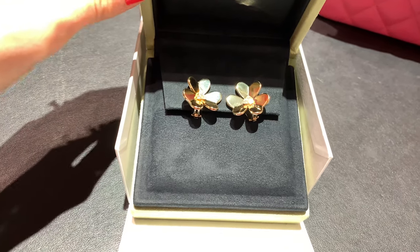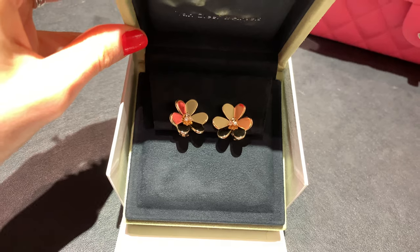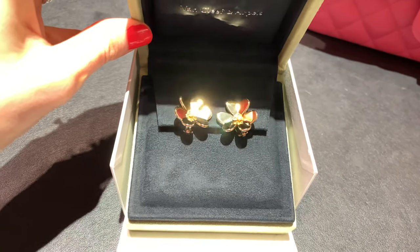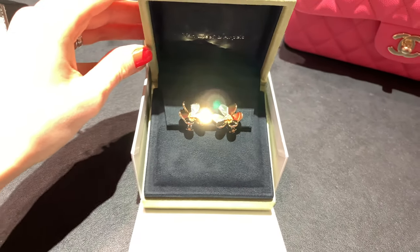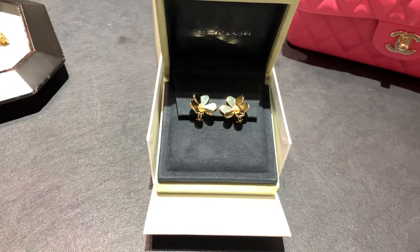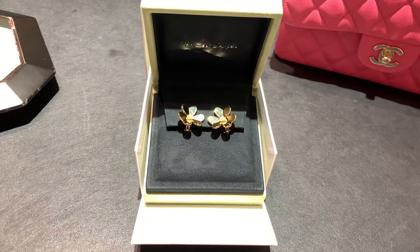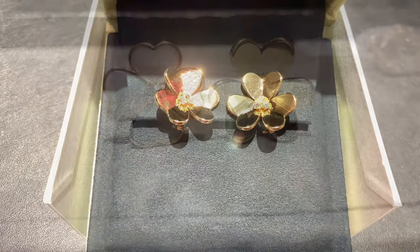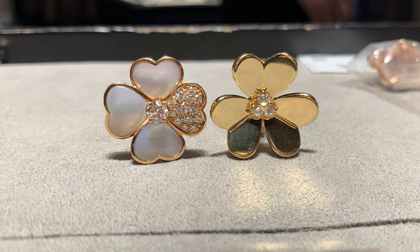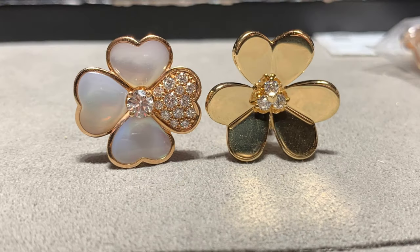I will also try on the smaller size and show you how they look on me. I'm still thinking about both sizes. I know the bigger ones are gorgeous and really stand out, but the small ones are a bit lighter and I know I would use them a lot more often — I could wear them to work. It seems like the size for Frivole is the same as for the Cosmos collection.